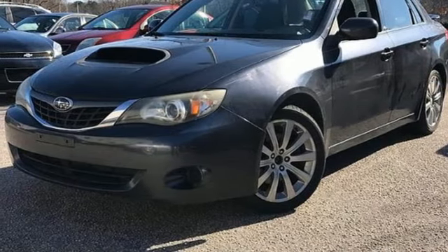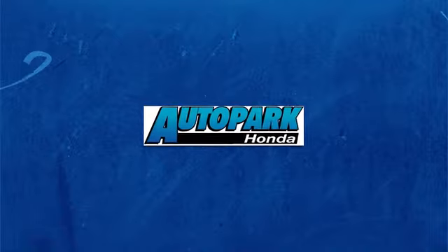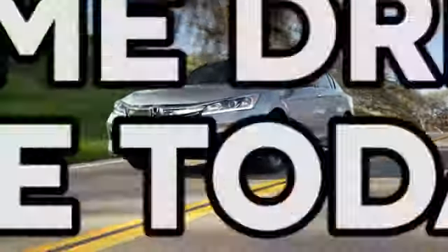Take it for a test drive. At AutoPark Honda, we have hundreds of new and pre-owned Hondas to choose from. Come drive one today.